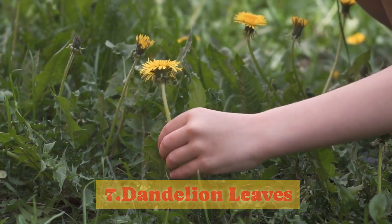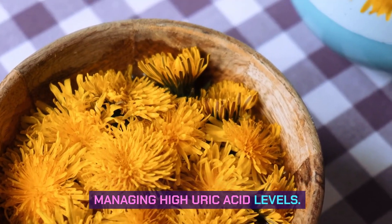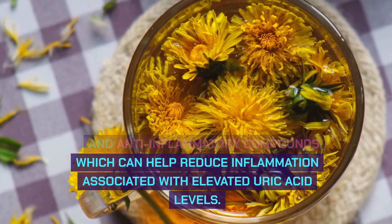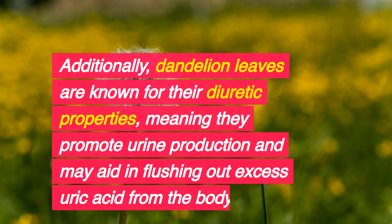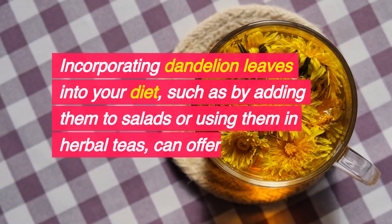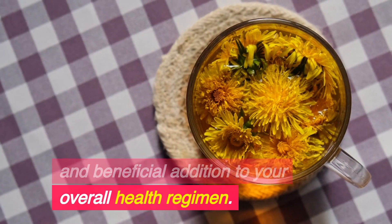7. Dandelion Leaves. Dandelion leaves, often regarded as common weeds, possess remarkable health benefits, especially for managing high uric acid levels. These leaves are rich in antioxidants and anti-inflammatory compounds, which can help reduce inflammation associated with elevated uric acid levels. Additionally, dandelion leaves are known for their diuretic properties, meaning they promote urine production and may aid in flushing out excess uric acid from the body. Adding them to salads or using them in herbal teas offers a flavorful and beneficial addition to your health regimen.